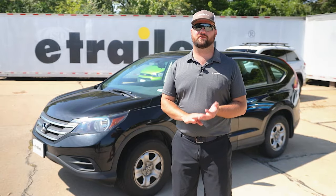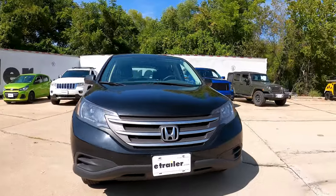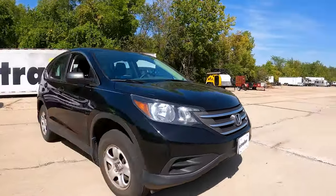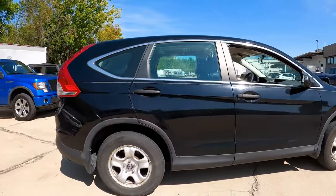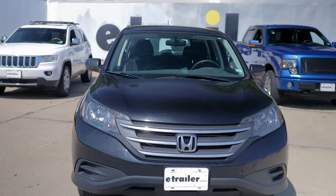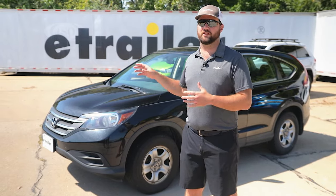Number three on our list is going to be the Honda CR-V. It's going to be a great gas mileage vehicle. It's a little bit bigger than the Chevy Spark, so you'll have more room for family and friends to go sightseeing with or for storage in the back. They're also notorious for lasting a really long time.